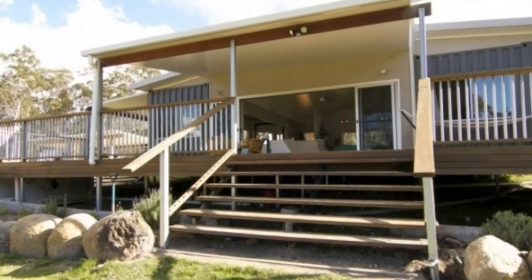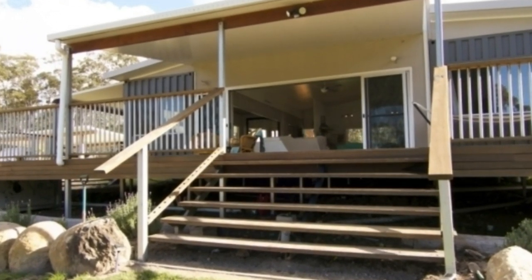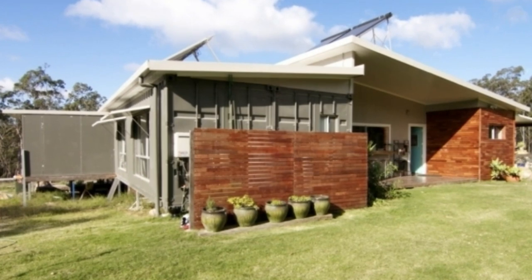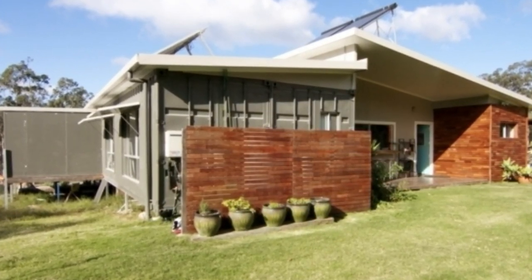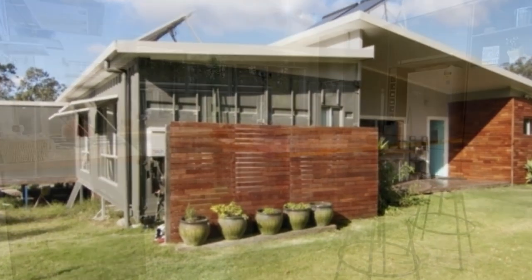The grooves of the raw shipping container walls are visible throughout the exterior to celebrate the industrial language of the design. To prevent water from pooling on top of the shipping containers, solar panels are also installed on the roof to generate electricity used as energy within the house, to save on costs and for environmental friendliness.